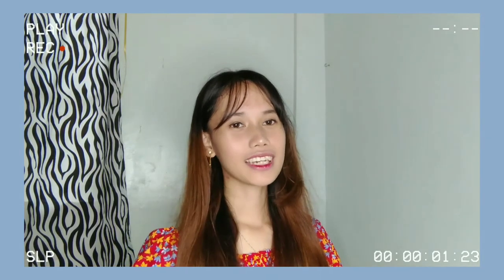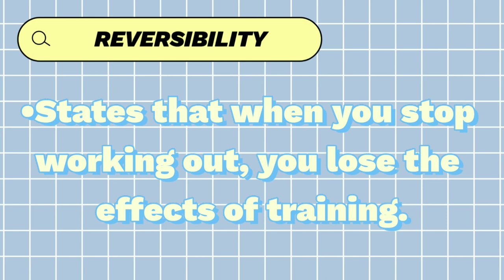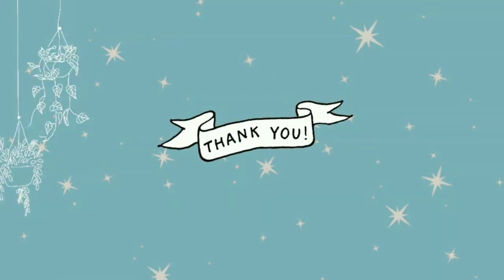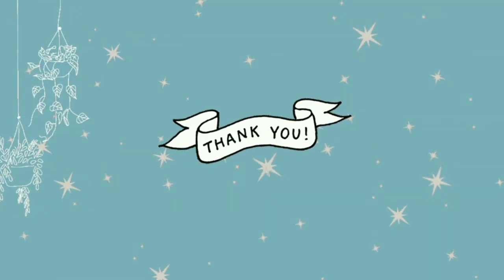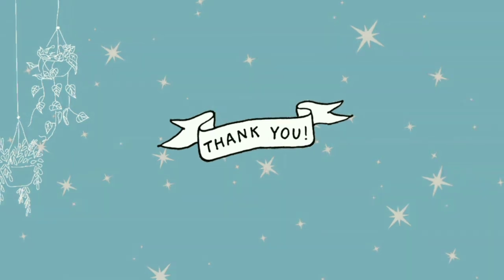The last principle is reversibility. The reversibility principle states that when you stop working out, you lose the effects of training. So that's all the principles of training. Hope you enjoyed and learned something from me, and thank you for watching.